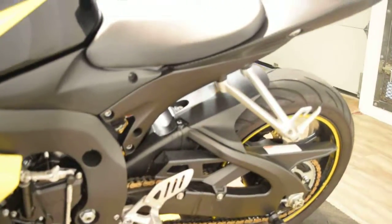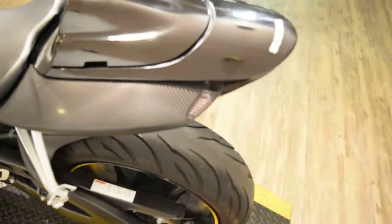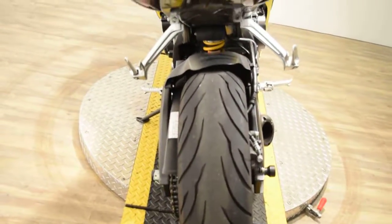We have about 300 bikes in stock and we do get new inventory just about every day. Check out our YouTube channel — you can subscribe to it. Like us on Facebook.